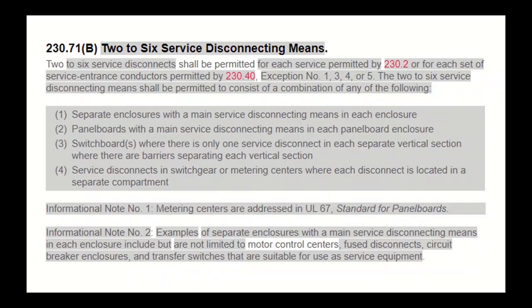You can have more than one disconnect — up to six — but here's where it gets interesting. You can only do this if the six disconnects are in separate enclosures with a main service disconnecting means in each, or in a panelboard with a main service disconnecting means in each panelboard, or in a switchboard with only one service disconnecting means in each separate vertical section where barriers separate each vertical section, or in switchgear or metering centers where each disconnect is in a separate compartment.